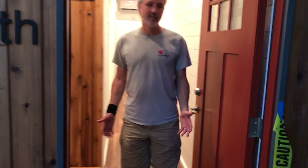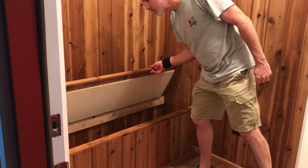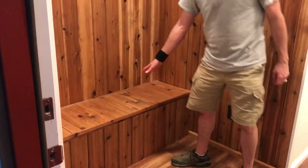When you come into the clinic, first stop is the waiting room. It has a built-in bench with storage underneath, so they can keep all their cleaning supplies and things in there.